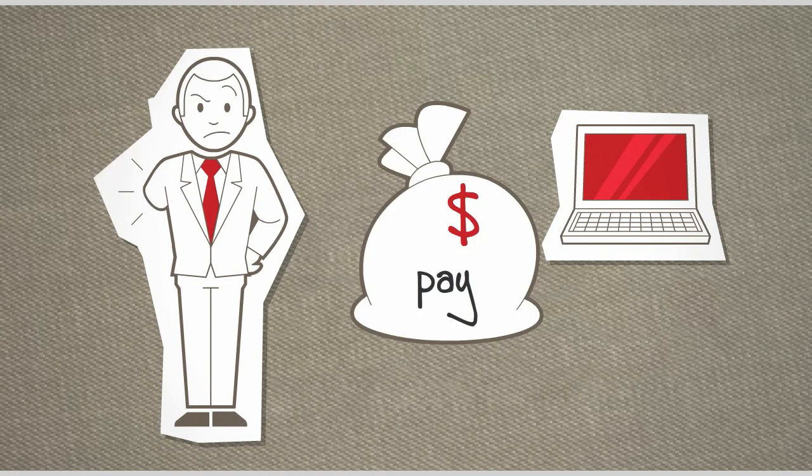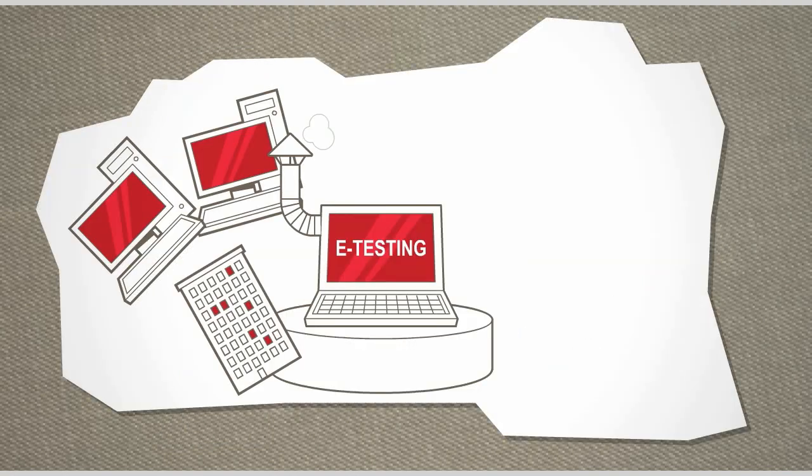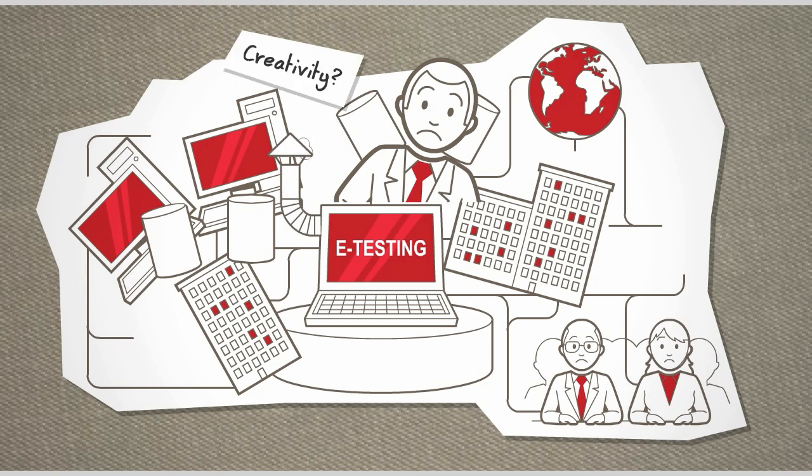Unfortunately, today's systems cost an arm and a leg. They're also proprietary and difficult to customize. So by the time you're done, you're locked in. Where's the creativity? Where's the freedom?